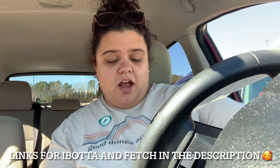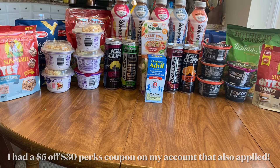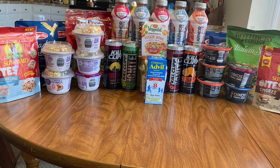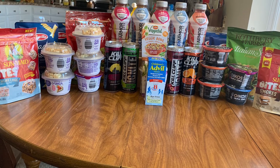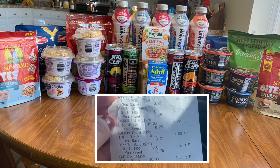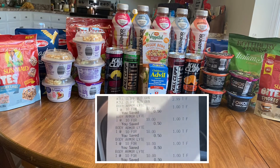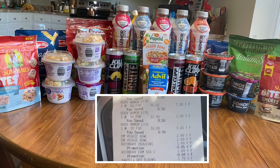We did pretty good! Total savings at the bottom was thirty dollars and eighty-four cents. We spent twenty-nine dollars and forty-one cents and got back nine eighty-four. Let's look at the receipt. I thought I did pretty good for the items I received — let me know in the comments how you think I did. You can see here I got all of the items I said I was going to get, and every one of the coupons scanned perfectly.